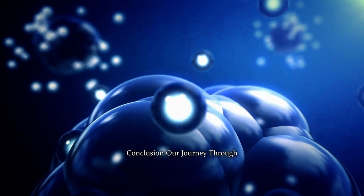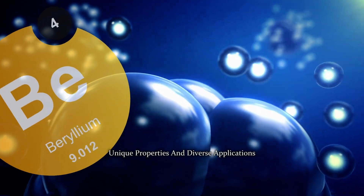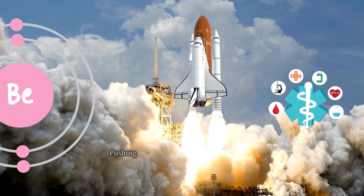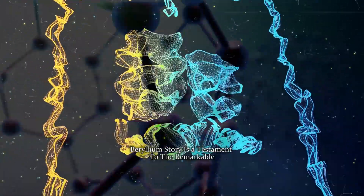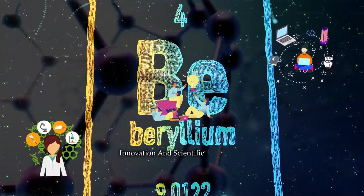Conclusion. Our journey through the world of beryllium has unveiled its unique properties and diverse applications. From aerospace to healthcare, beryllium defies limits, pushing the boundaries of what's possible. Beryllium's story is a testament to the remarkable impact an element can have on technology, innovation, and scientific exploration.